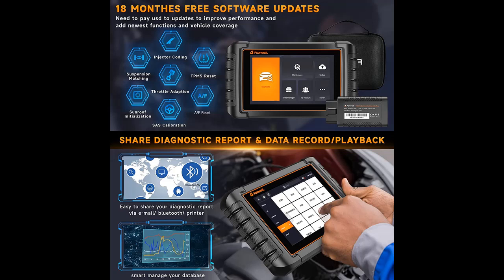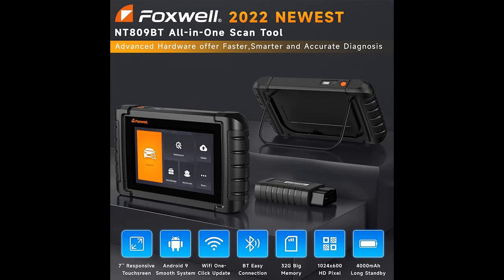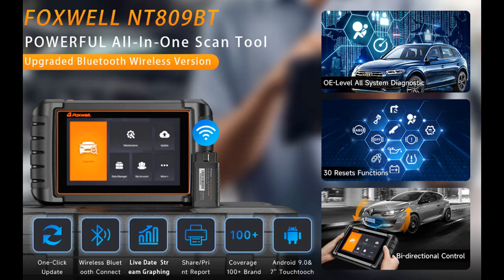The code reader scan tool is compatible with 100-plus vehicle brands and most vehicle models on the market. It supports dealer-level and comprehensive diagnosis for all electronic control modules of your car, including active test, read/clear codes, and view 4-in-1 live data in text and graph. It also provides ECU information and freeze-frame data to help you easily understand the car's situation.